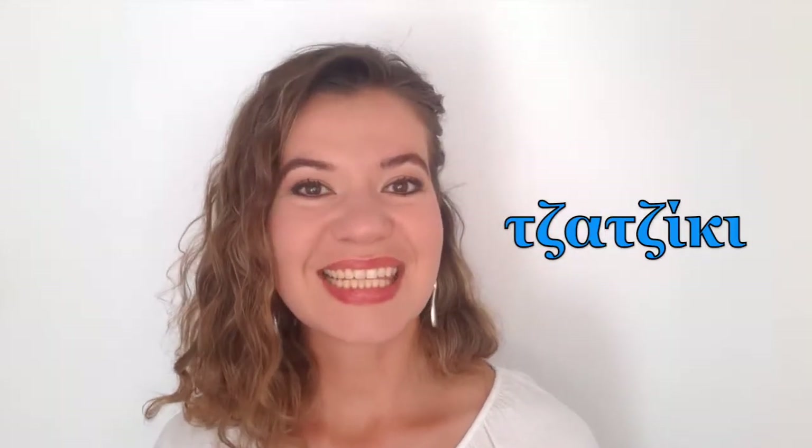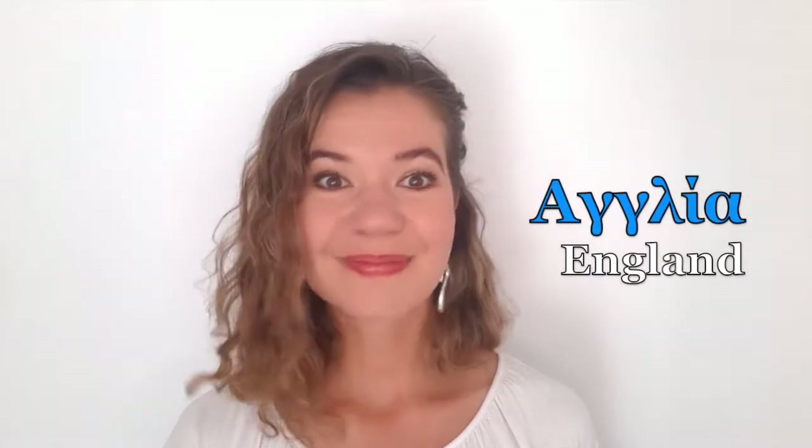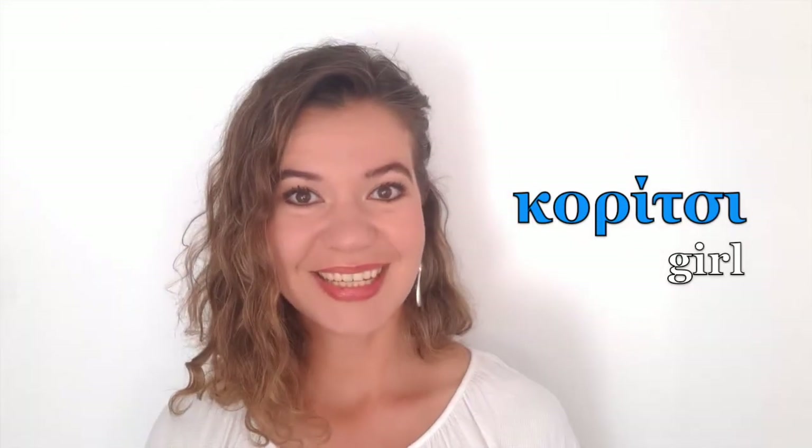Well done! This one — oh it's so delicious — 'tzatziki,' 'tzatziki.' You know the sauce! 'Poli nostimo.' This one: 'Anglia,' 'Anglia' — or if you want, 'Anglia' with a very small N — that would be nice. And the last one: 'koritzi.' Exactly — girl — 'koritzi.' Very nice!